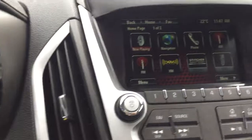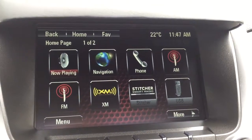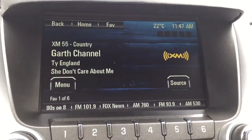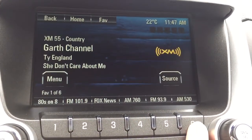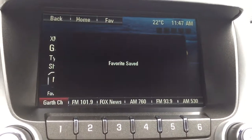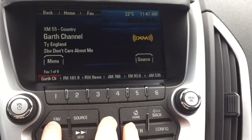Stepping inside now, we'll start at the IntelliLink color touchscreen. This vehicle is equipped with AM, FM, and XM radio. If you click on the now-playing icon, you can see what song is playing and what source it's coming from. You can also set favorite radio stations along the bottom by simply pressing and holding the spot where you want the favorite to go. You have up to six pages of favorites you can set using the FAV button.